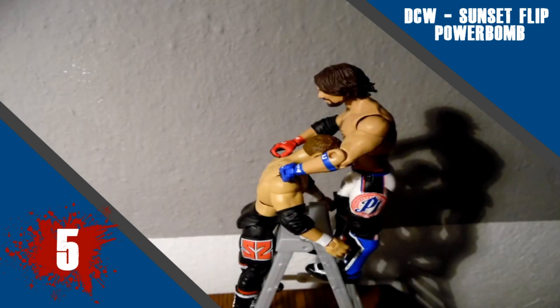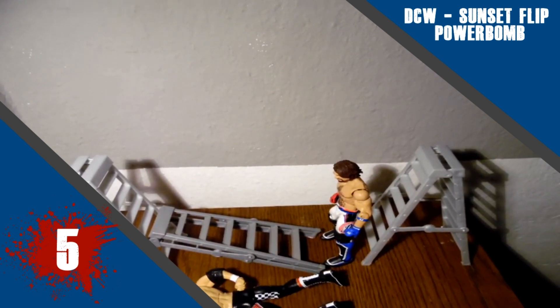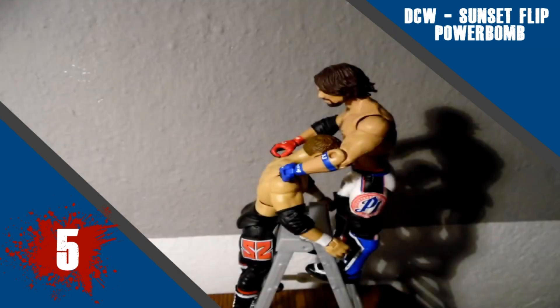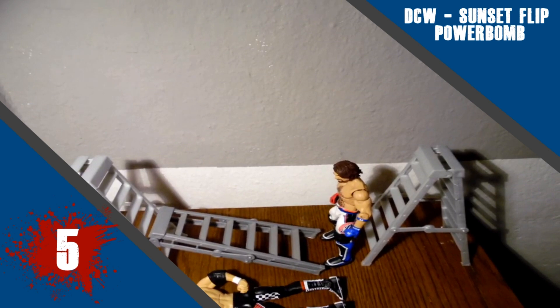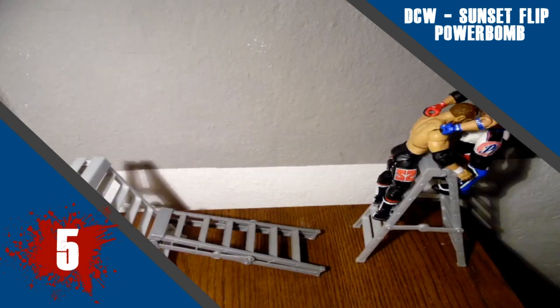So we're just going to get right into it here at number 5, and this week we've got DCW with his sunset flip powerbomb. This was a really good animation from him. I think the smoothness of the actual flip itself has done really well here, it's a slight bit choppy on the reaction, but other than that I think it's a really solid animation.